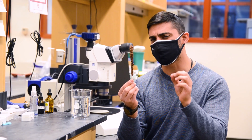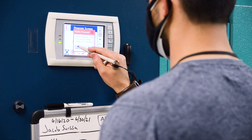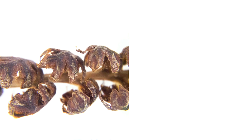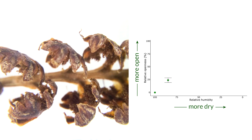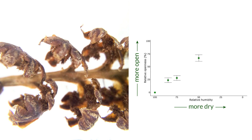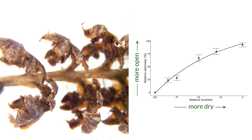But how sensitive are they to changes in moisture? I put the leaves in a growth chamber, which allowed me to specifically control humidity, and then measured the relative openness of pinnules at different percent humidity. I found that pinnules are not just opened or closed — rather, pinnule openness is a continuous response to differences in humidity.